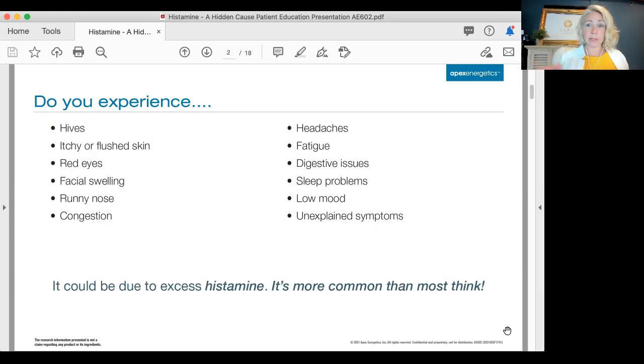Not just in seasonal time — it may be long term, or maybe when you go into a different building you find that you have that response. Congestion, headaches, fatigue, digestive issues, sleep problems, inconsistent sleep, circadian rhythm dysfunction, mood issues — just really unexplained symptoms that do not match with anything.